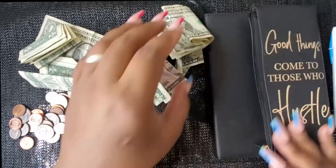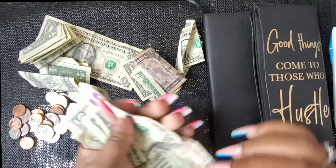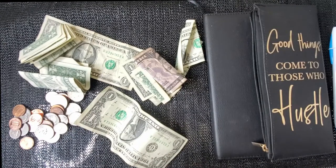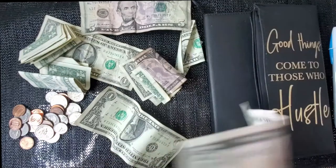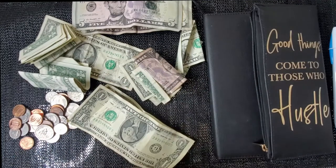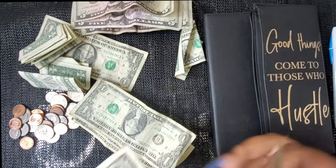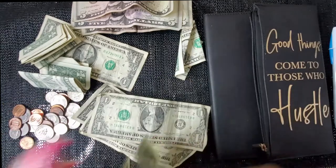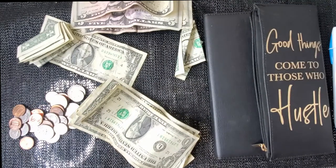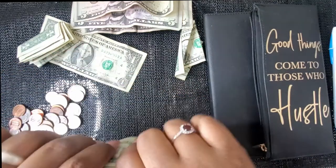I'm honestly playing Connect Four with my son while I'm filming this, which is crazy. So let's get the money in order and put everything where it goes. This is just one of the ways that I save money. I do contribute to savings accounts every month, but this is just one way that helps, and you'll be surprised how much money you save when you're actually using cash.